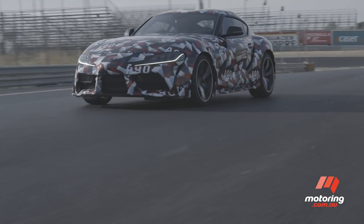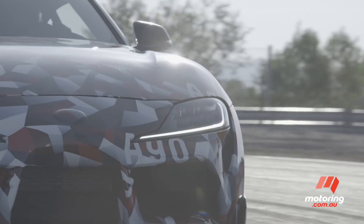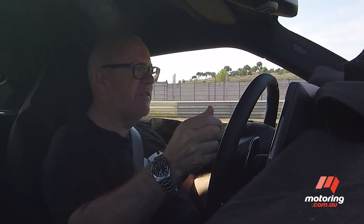Neither BMW nor Toyota could really afford to build a new generation sports car. So in the interest of collaboration, they got together and basically decided their shopping list for the new Z4 and the new Supra. And since then, each of them have been developing their cars.